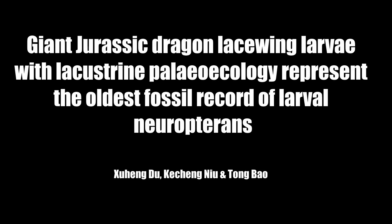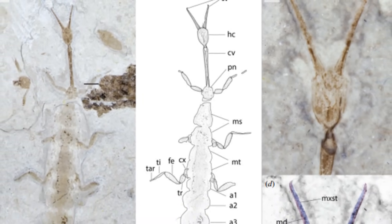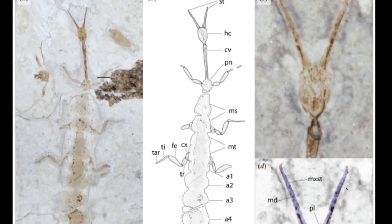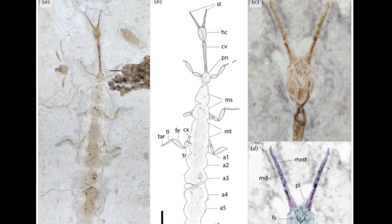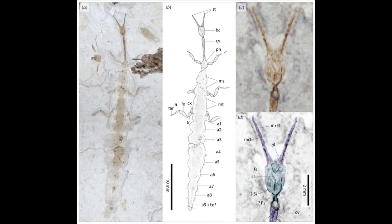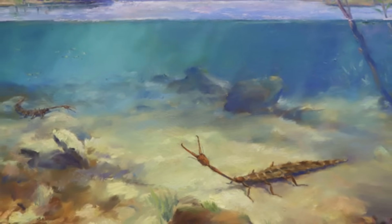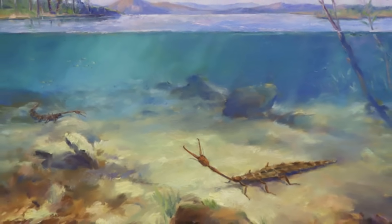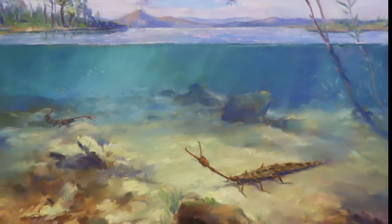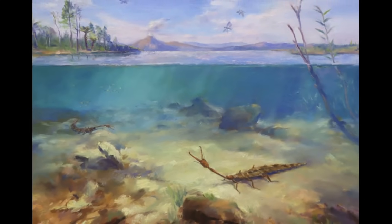Giant Jurassic dragon lacewing larvae with lacustrine paleoecology represent the oldest fossil record of larval neuropterans. Do et al. describe a neuropteran larva from the Daohugou beds, a Middle Jurassic conservation Lagerstätte of China. Paleoneurotus baii is the earliest but also largest neuropteran larva fossil known, with a length of 4.3 cm. Its elongated worm-like body, slender elongated cervix, and straight jaws with curved tips most closely resemble larvae of modern neuropterans in the family Nevrorthidae. These modern larvae are much smaller and live at the bottom of fast-flowing mountain streams, while Paleoneurotus was found in a shallow lake environment. The more spacious environment with more abundant food may have allowed this prehistoric neuropteran larva to grow so large. Like its modern relatives, its long cervix and long jaws allowed it to catch struggling prey without risking damage to its delicate abdomen.